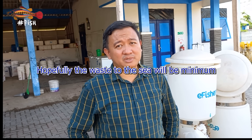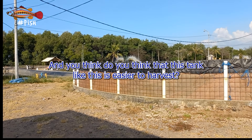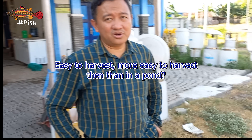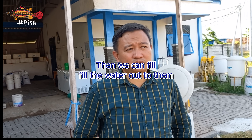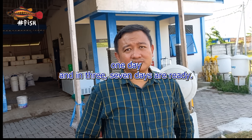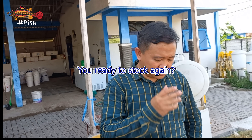These above-ground tanks are easier to harvest than in-ground ponds. They can clean up a tank in two or three days, fill it with water, and in just one day it's ready — so in three to seven days they're ready to stock again.